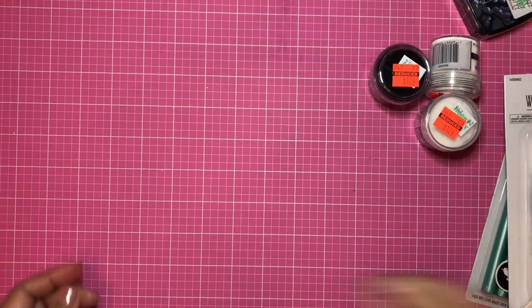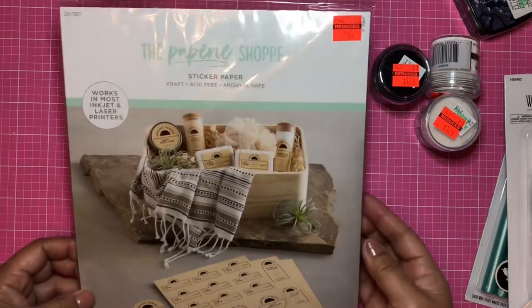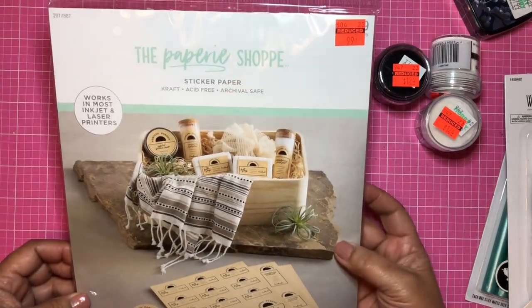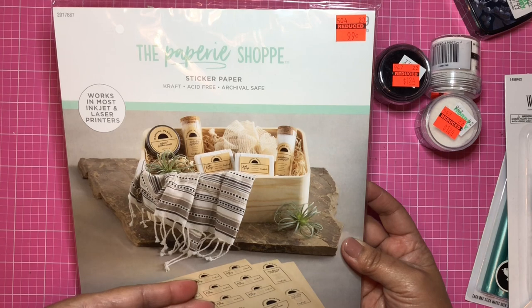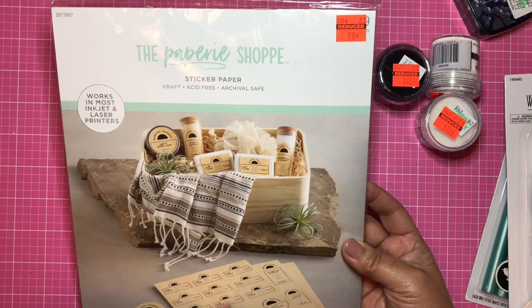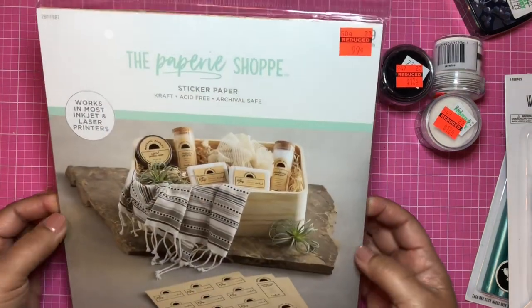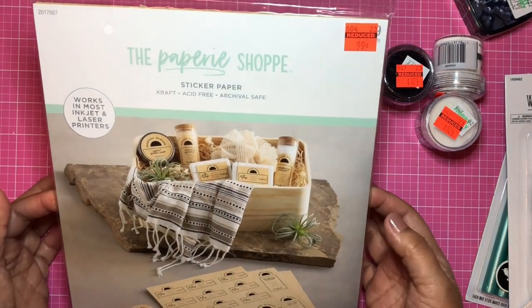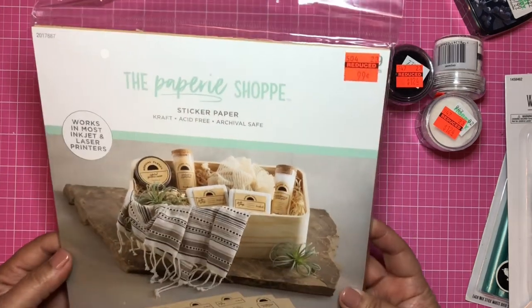Sticky paper — basically a sticker sheet — was 99 cents. I really couldn't pass this up. It's craft paper with adhesive already on it, and I plan to just stamp on it — for backgrounds, layering in junk journals, cards, any type of paper craft, or even for labeling. Again, 99 cents.